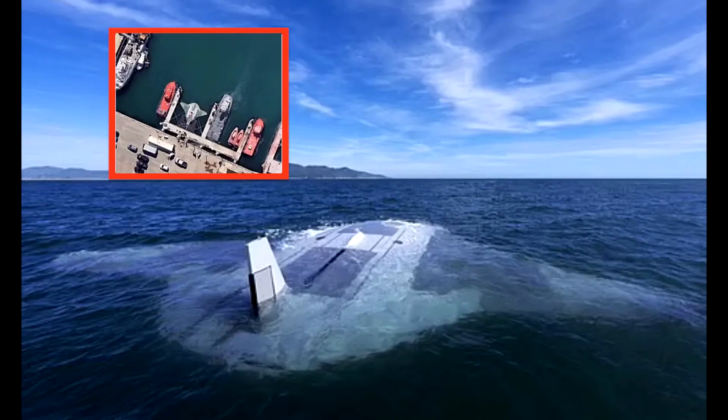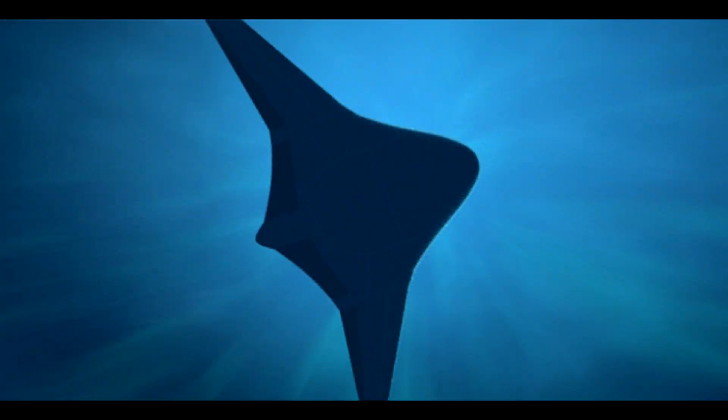The Manta drone looks like it might be a departure from those things. First off, it's much bigger than any of the former drones we've used, including those in the United States Navy. It's around 20 feet in width and is Manta-shaped — hence the name — instead of the normal torpedo shape we see from the majority of drones used in the underwater world today.